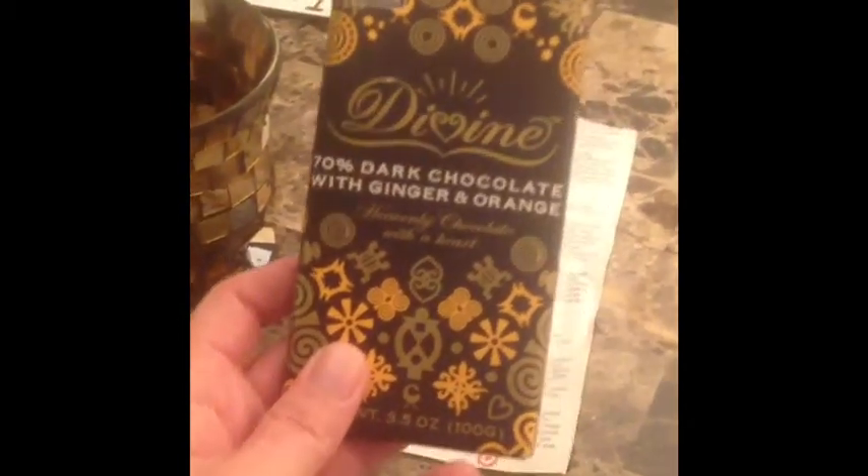And then I needed some more dark chocolate — this is 70%. I got Dark Chocolate with Ginger and Orange, and it sounded really good. So that is my mini Healthy Haul on this Saturday night. Thanks for watching.